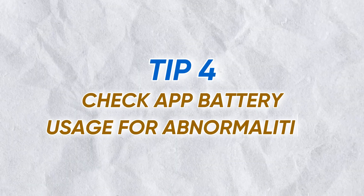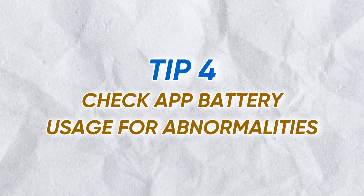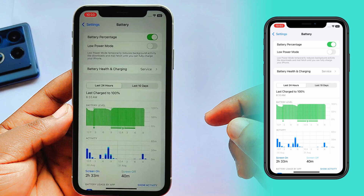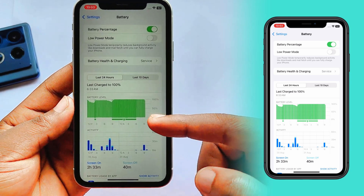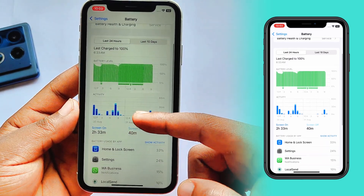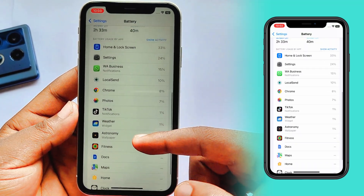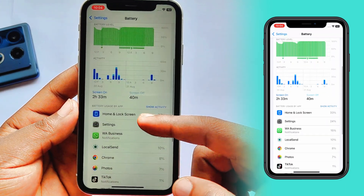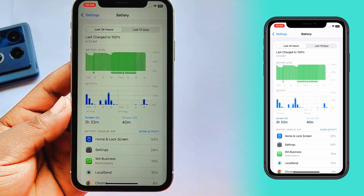The fourth tip is to check your battery and app usage for anything unusual. Go to Settings and tap Battery. Here, you can see which apps have been using the most energy over the last 24 hours. If you see an app using a disproportionate amount of battery, that's likely causing the heat, and you should consider updating or deleting it.